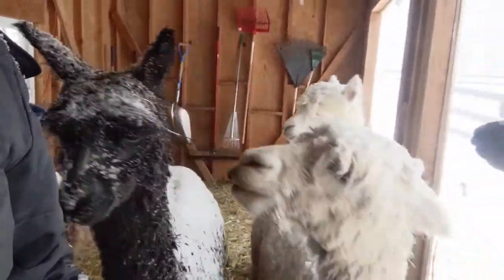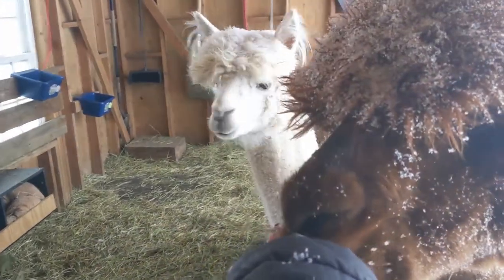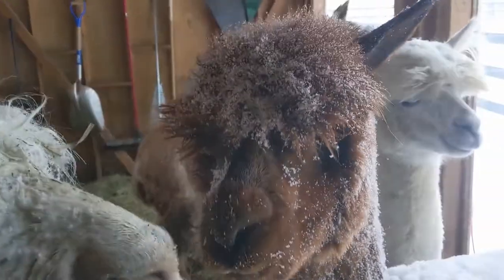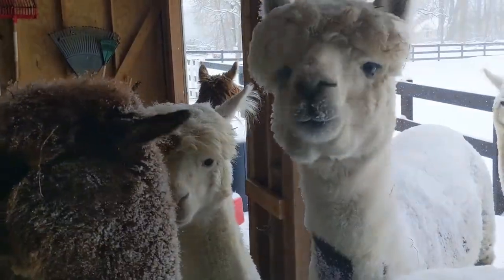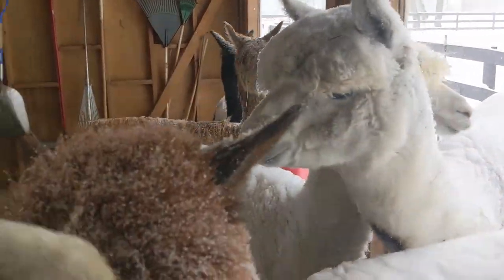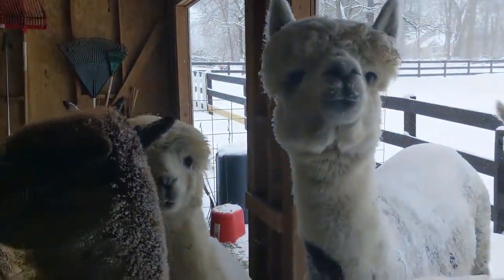What do you guys think? Linda? Connie. Hi, Macy, sweet girl. All right, we're all good in alpaca land.